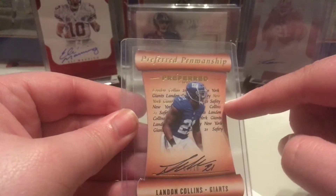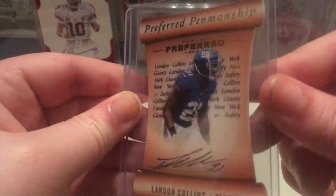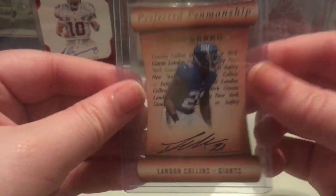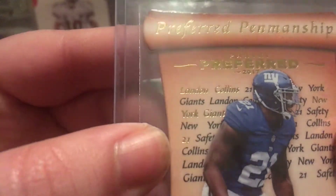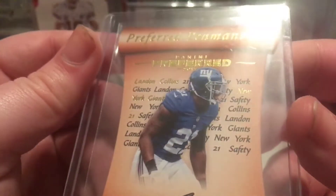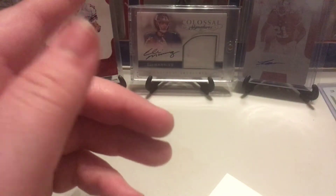I cannot believe that I got this for the price that I got this for. These cards are just so, so nice. Like where his name and the team name and stuff is, it's done in gold. It's just really cool.